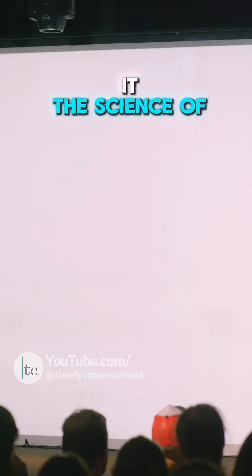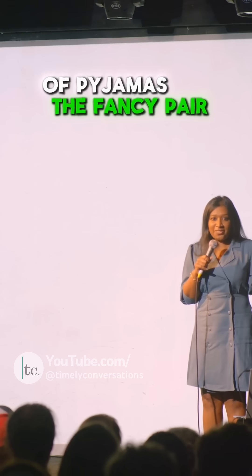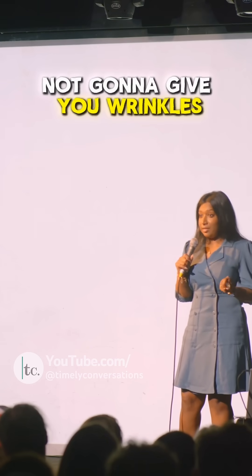Moving back to the science of it — I want to talk to you about silk. And yes, my sari is made out of silk. It is probably the fancy pair of pyjamas you own, or the silky smooth pillowcase some influencer tricked you into buying because they told you it's not going to give you wrinkles.